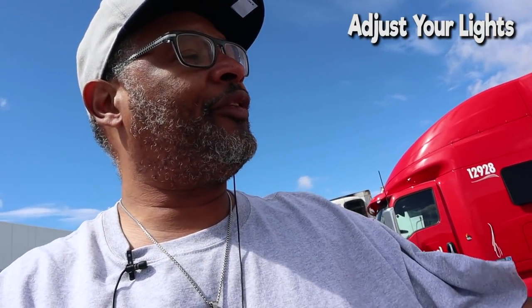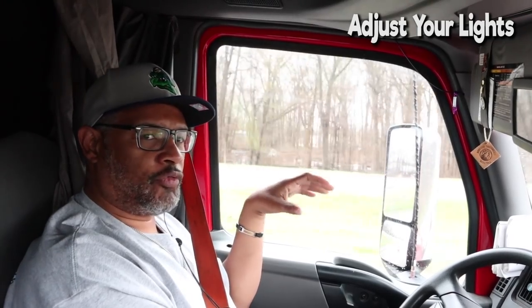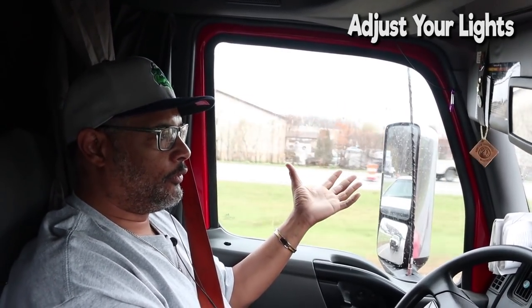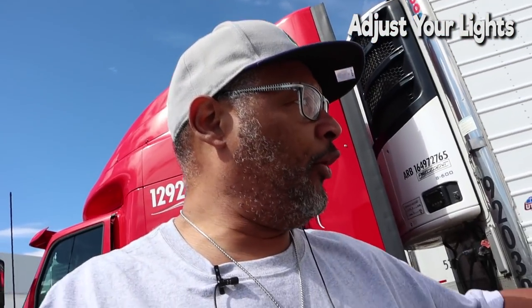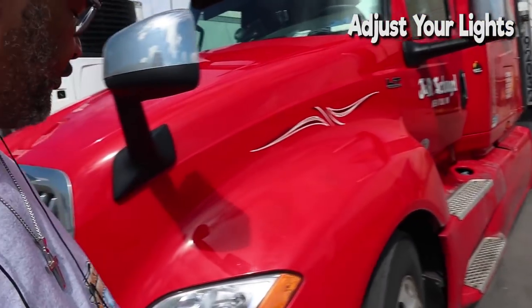Number five: adjust your lights. The lights are what we use to communicate with you guys. There are ways of driver talk out here on these roads, and the lights are a good way to communicate with other drivers. Our headlights, our side lights — all these lights that are flashing — that's how we communicate. We let you know we need to get over to the right, we flash to the right; get over to the left, we flash to the left. If we want to give you a chance to come over, we'll flash our lights.